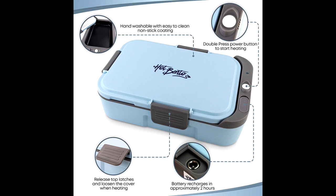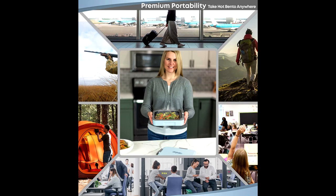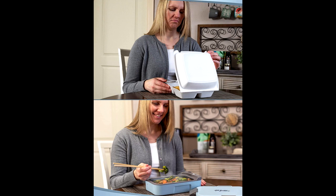Hot Bendo applies recent developments in battery technology to improve the efficiency and speed of meal prep. Our proprietary lithium battery pack is rechargeable, safe, and offers unparalleled on-demand convenience.